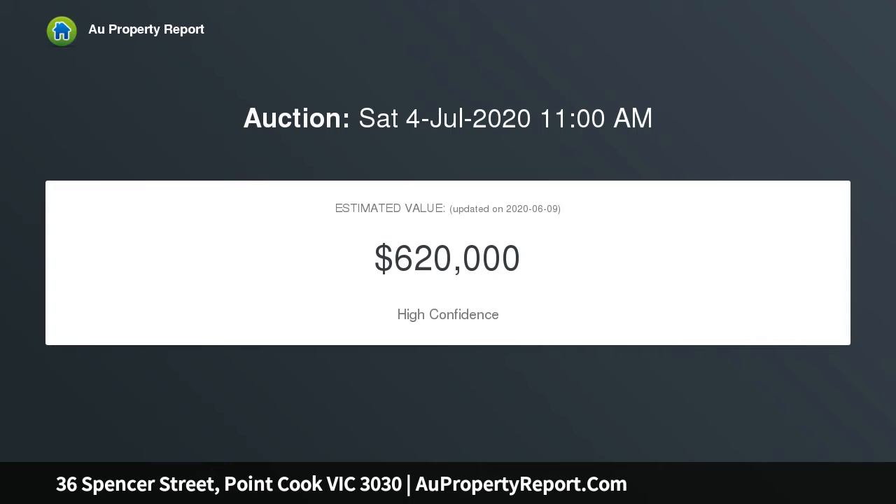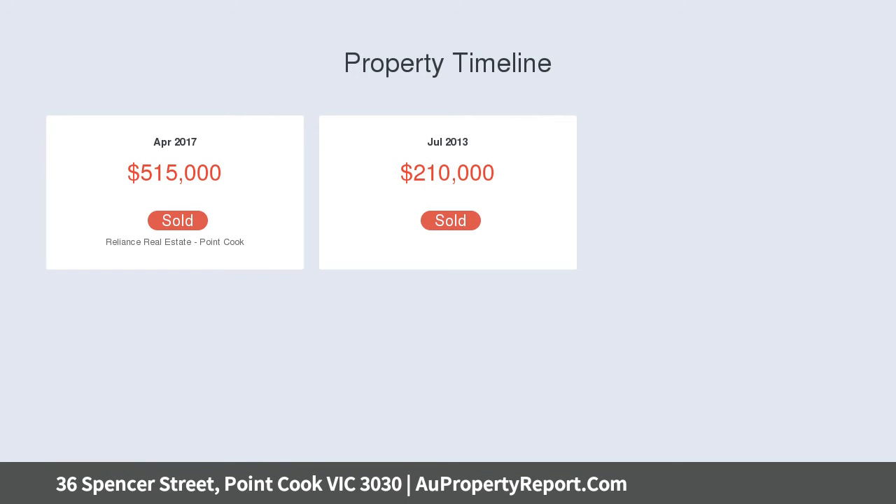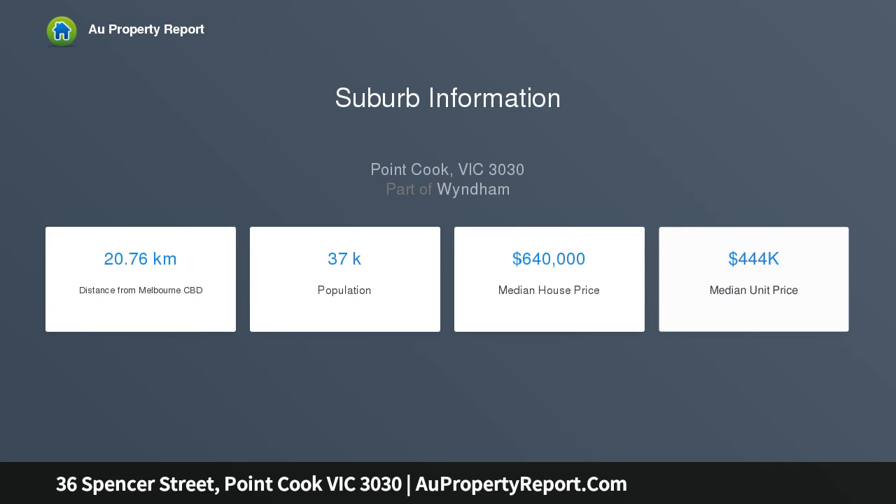This generously spacious home boasts four big bedrooms with two big bathrooms and ample natural lighting to brighten the home. A large kitchen with 900 millimetre appliances, a well-maintained backyard — it's a home you must inspect.